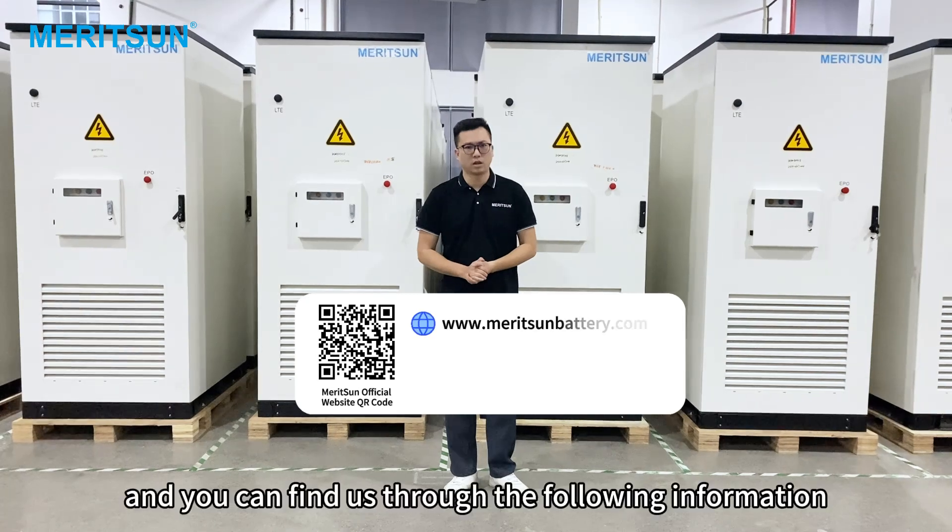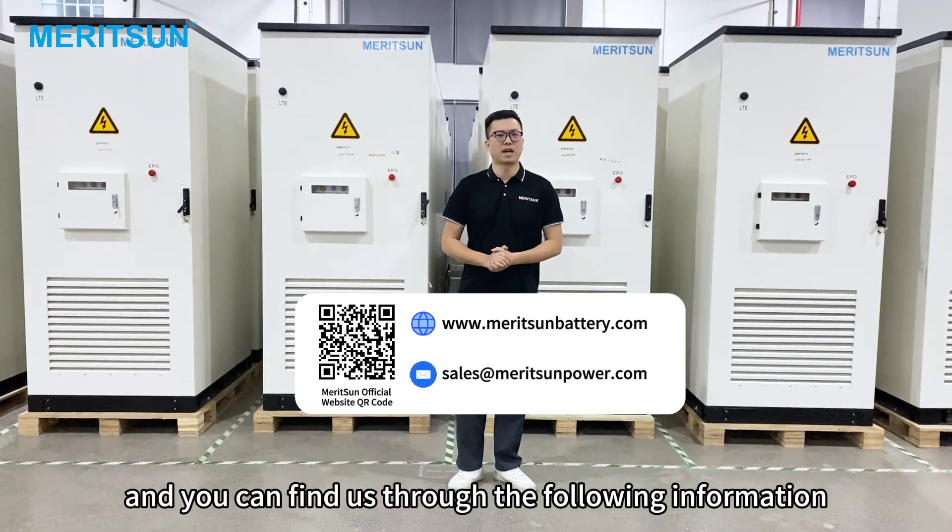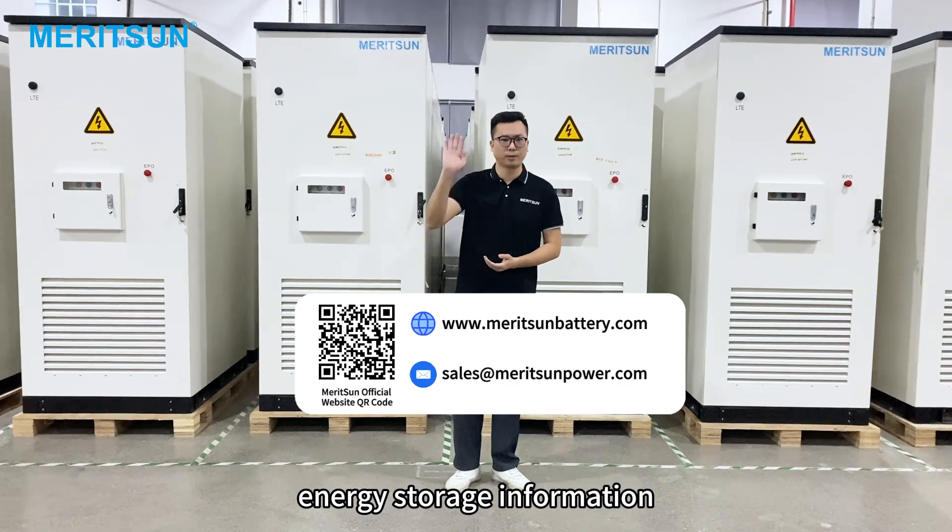Please stay focused on us for more updates on sodium-ion battery research and development progress. You can find us through the following information. We will continue to bring you the latest energy storage information.